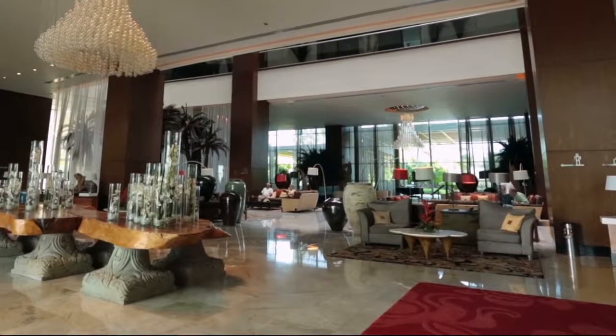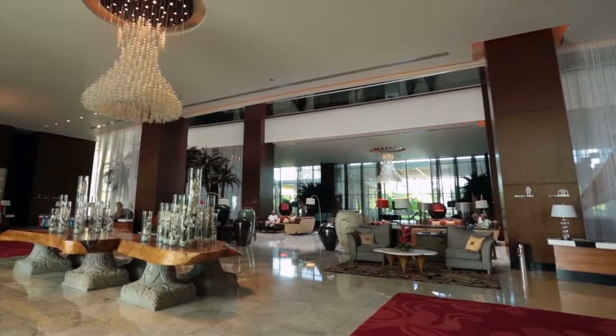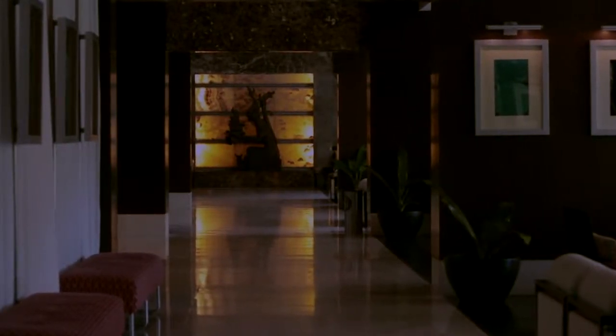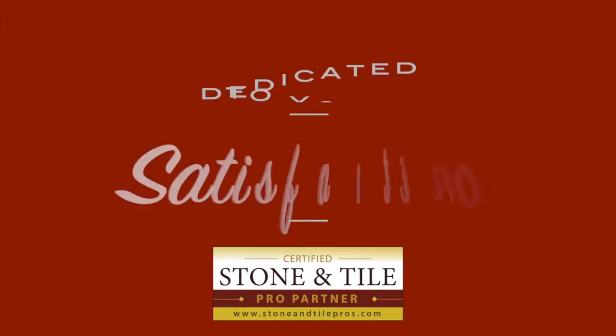Plus, routine inspections become a cinch when your floors always look like new. We can schedule daily, weekly, or monthly services as needed according to square footage. Our work is always performed on your schedule and at minimal inconvenience to your employees, guests, or patrons. As a certified Stone and Tile Pro partner, we are dedicated to your satisfaction.